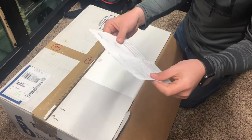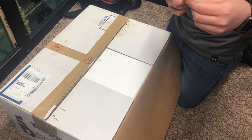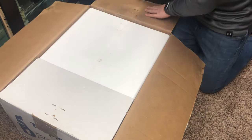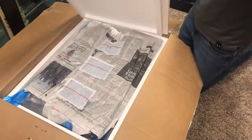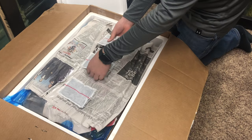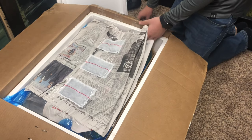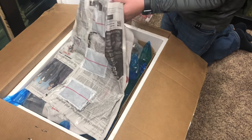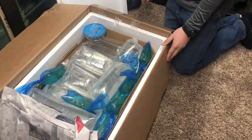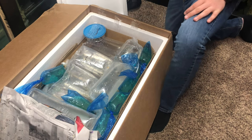Okay, there are some things on here I don't want to show — my address and my receipt. But let's open it up. Here it is — you can see my heat packs on top, and they're still warm, which is good. Here is everything. There are a lot of fish in there, I won't lie.